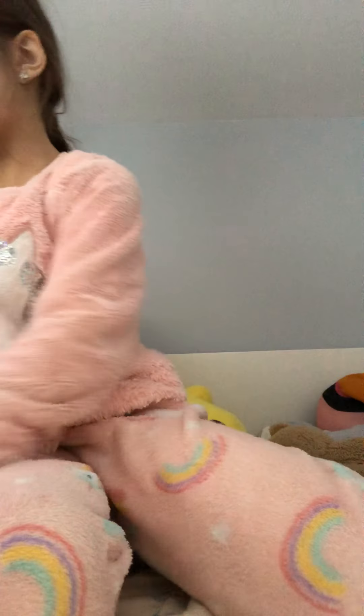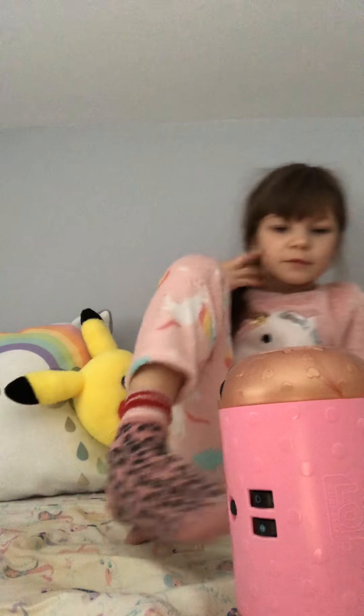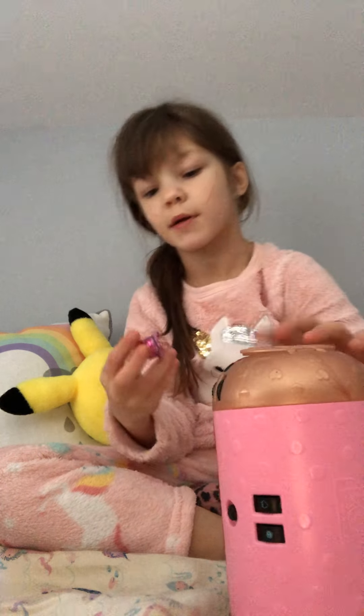Hi guys, everyone! Today we're going to be opening three of them all. I'm going to go for the big one first. I know it's the parent one because I didn't know this comes with the parent one.